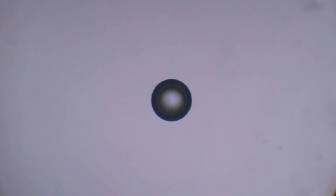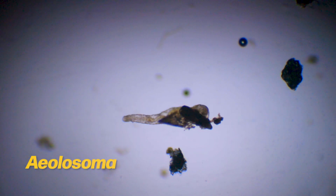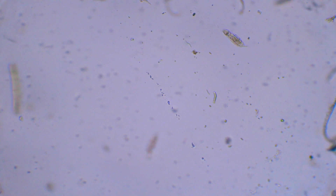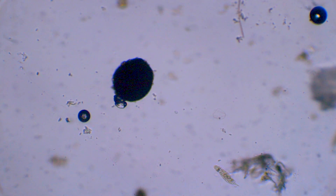Pond life problems. An aelosoma — the most common worm in any fresh water. They only do two things: eat anything rotten and poop. Now you know everything about them.